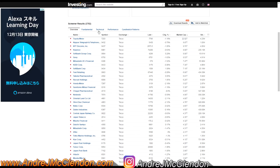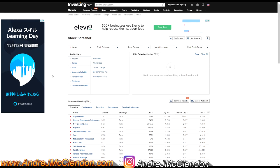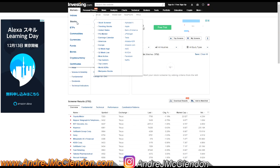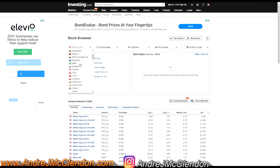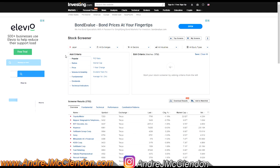To find stocks in Japan, we're going to use investing.com. Go to Markets, then Stocks, then filter by Japan. That's how you look at any country's stocks, but specifically right now we're looking at Japan.